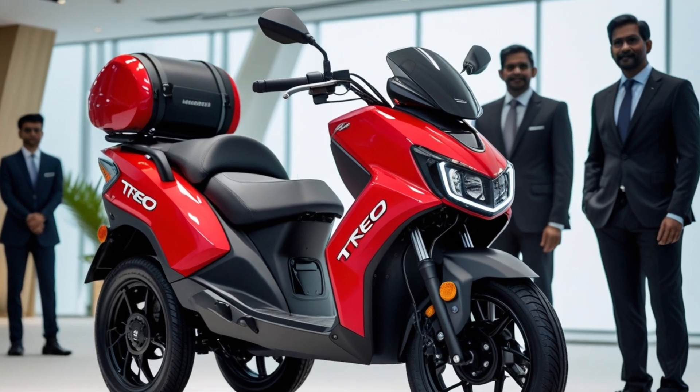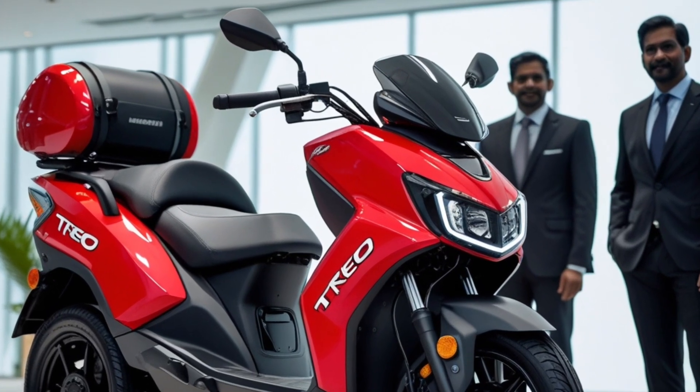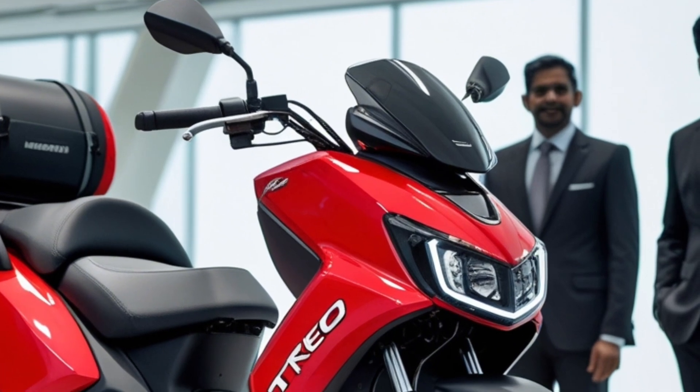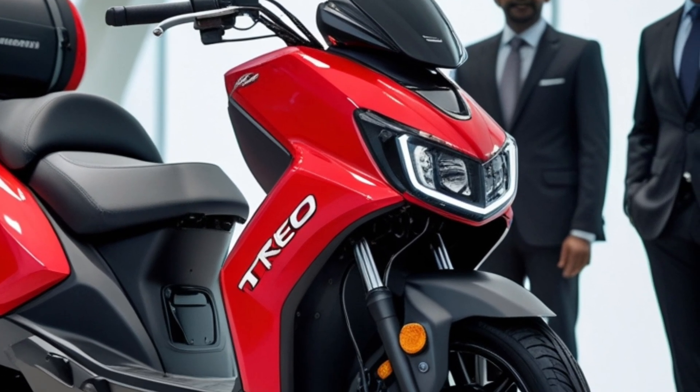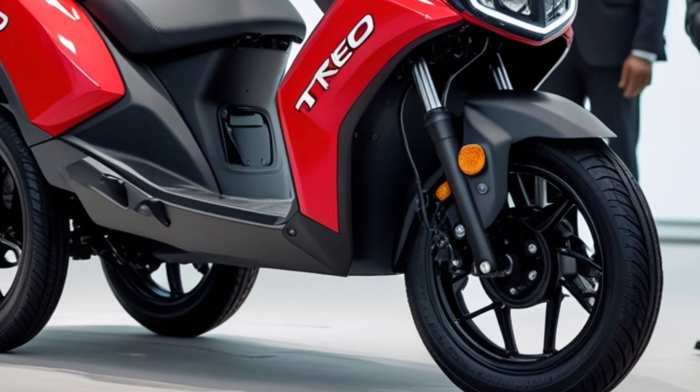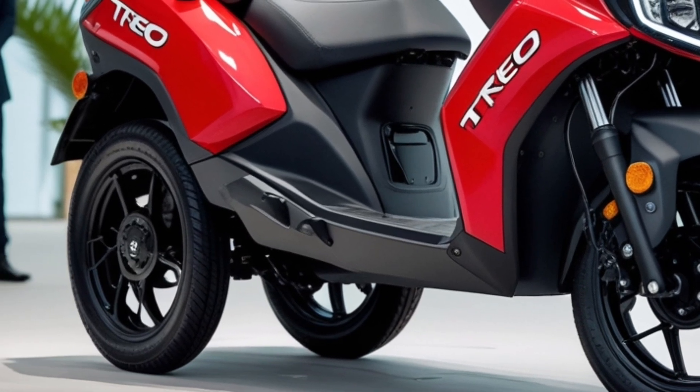Welcome to our in-depth look at the 2025 Mahindra Trio Yari EV, an electric rickshaw that's redefining urban mobility. In this video, we'll explore its design, interior features, performance, and pricing to understand why it's becoming a popular choice for eco-friendly transportation.